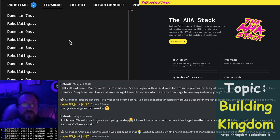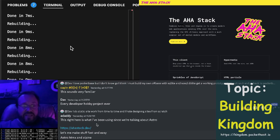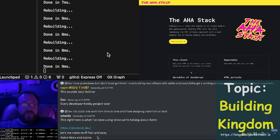There was a fun bit of conversation on Discord today. This guy right here, ADaddy, said: here's what I've been using since we're talking about Astro — the AHA stack: Astro, HTMX, and Alpine.